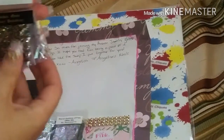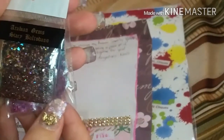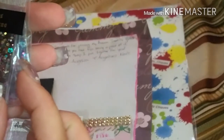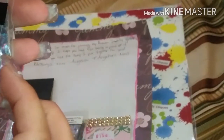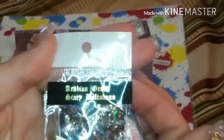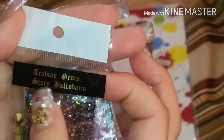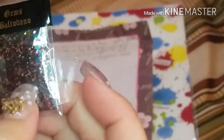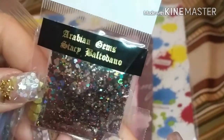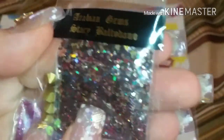Okay, this one is called Arabian Gems Starry, by Stacey Beltodano — sorry if I'm saying that wrong. That's who made it. I love that, that's gorgeous, very pretty. Gorgeous, and she put beautiful stones in there. I love that, that's so pretty.